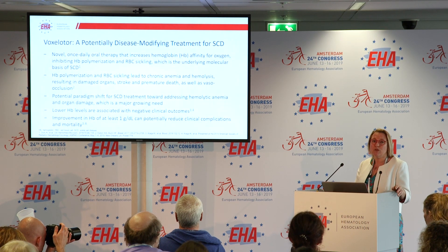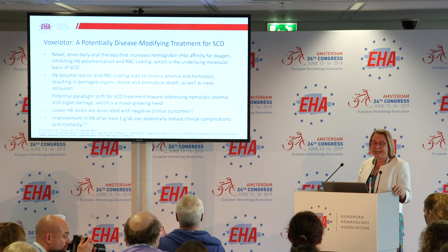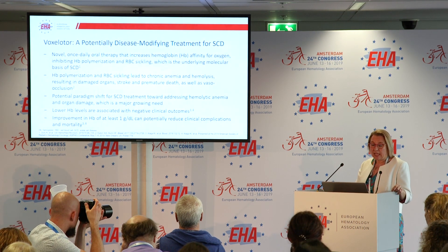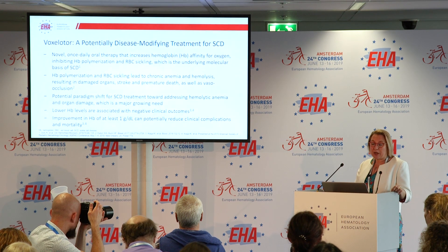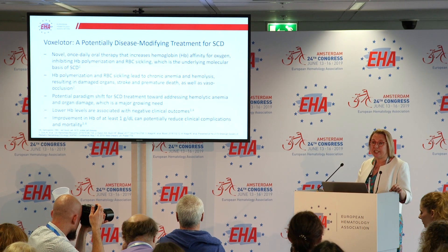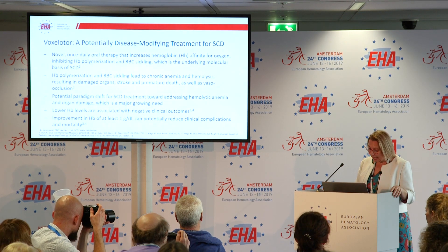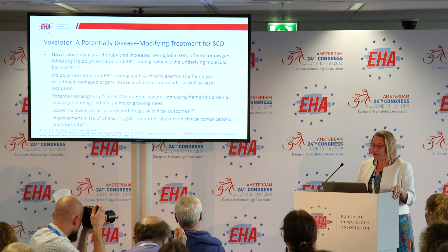Hemolysis leads on to anemia and also on to chronic organ damage, including an increased risk of stroke, pulmonary hypertension, renal disease, and indeed an increased risk of death. An improvement of hemoglobin can potentially reduce all these clinical complications and reduce the death rate as well.